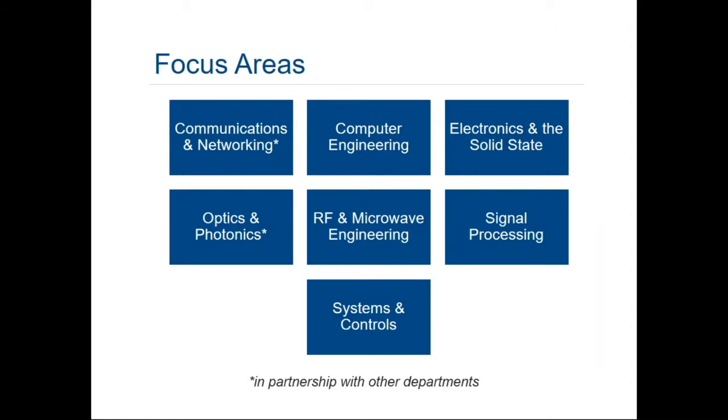The next slide illustrates the seven technical focus areas. As you can see, it spans the broad spectrum of areas touched by electrical and computer engineering — from communications and networking, computer engineering, electronics, and solid state. Somewhat unique to our program, we have a focus area in optics and photonics, where we partner with the Applied Physics program, and a significant RF and microwave engineering curriculum with an impressive array of instrumentation. Our two remaining focus areas are in signal processing and systems and controls.